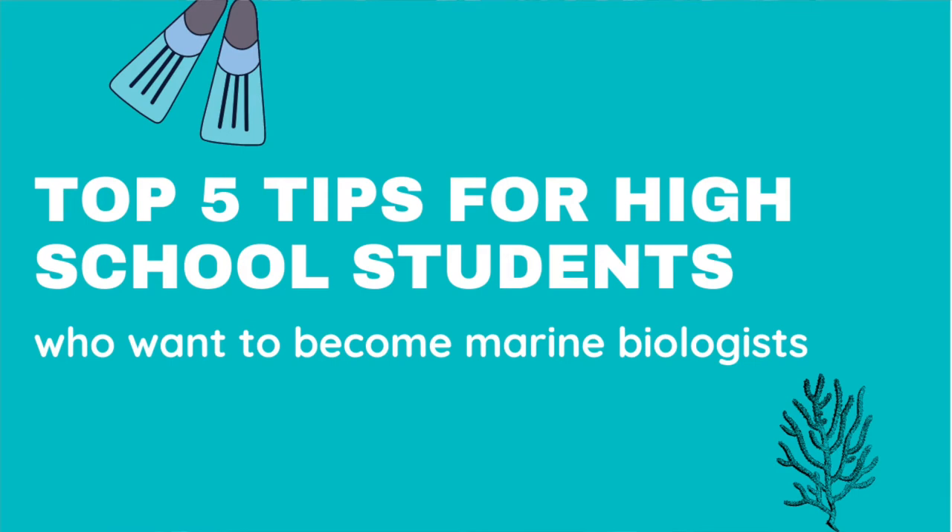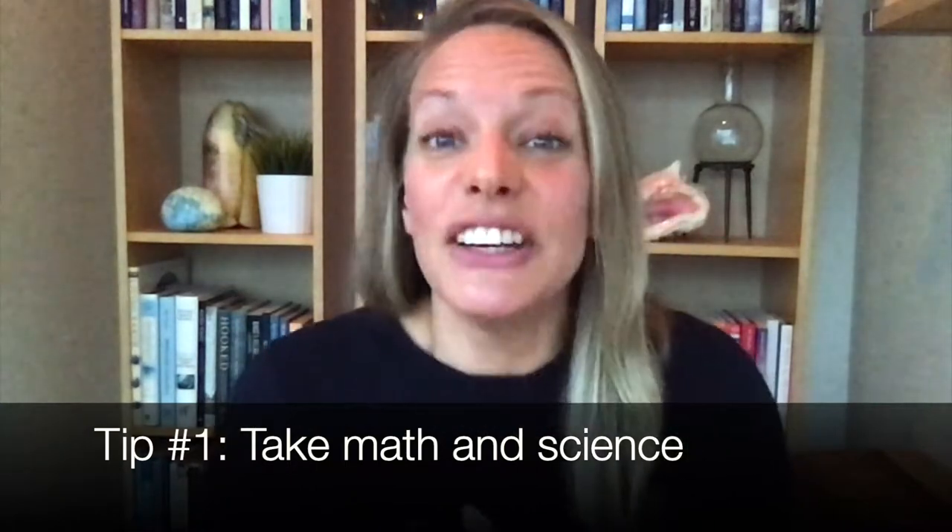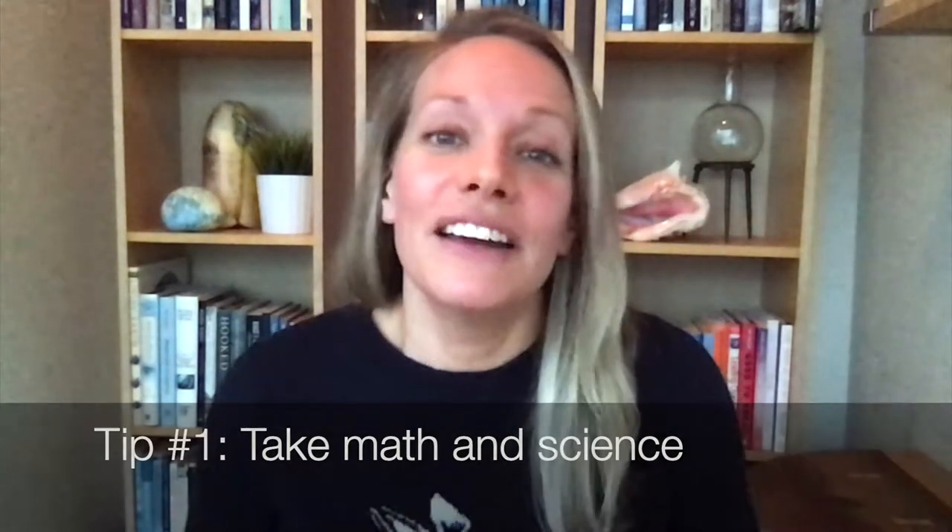Here are my five top tips for high school students looking to become a marine biologist. Tip number one is to take math and science courses. I know this can be tough because for some of you math and science doesn't come easily, and frankly I'm in the same boat.